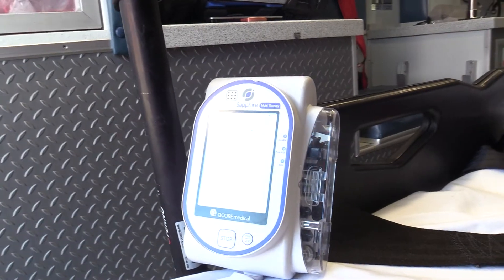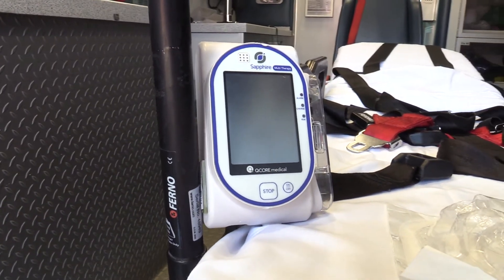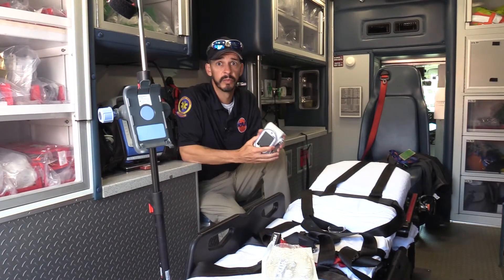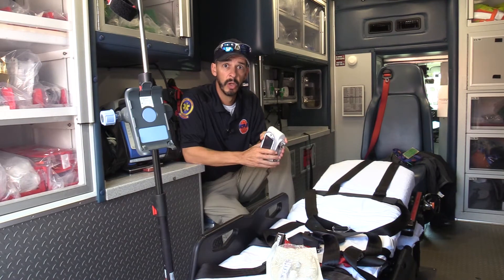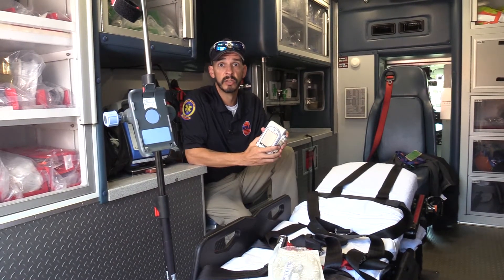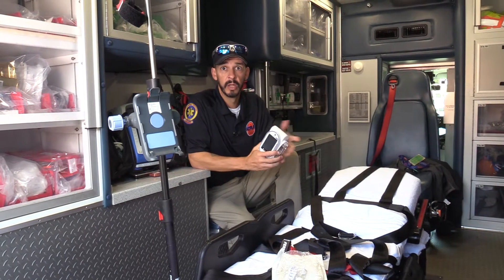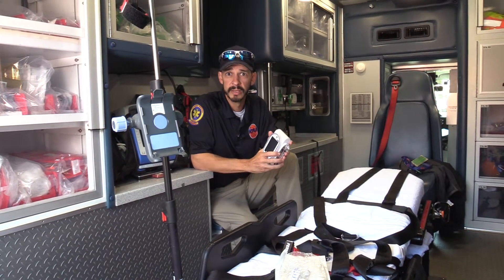This can handle a lot of different medical emergencies. For example, if someone has an irregular heartbeat, it's common that we can use this to give them an amiodarone drip. Or if we have somebody who is in severe respiratory distress, we can do a mag sulfate drip. These are probably two of the more common drips that we utilize in the EMS industry.